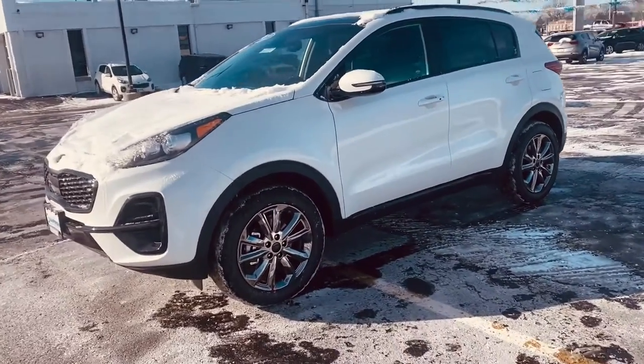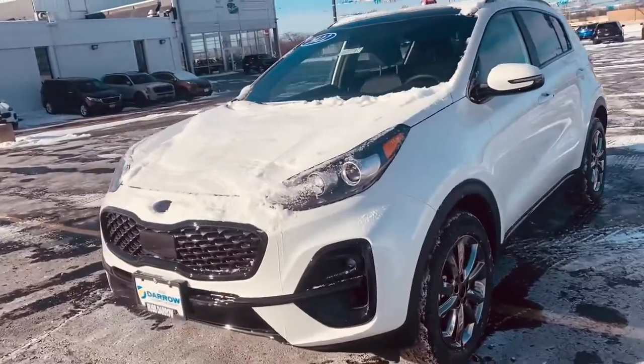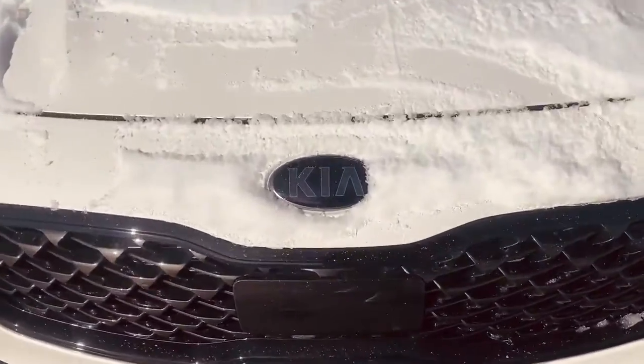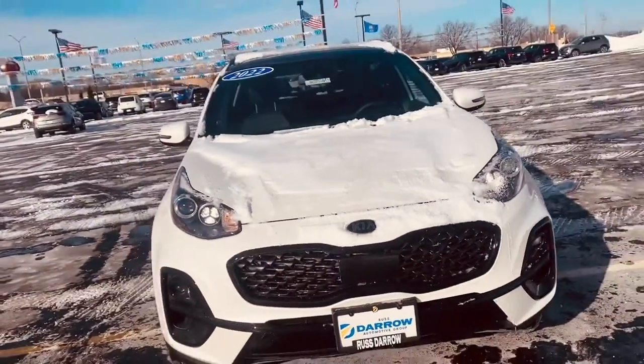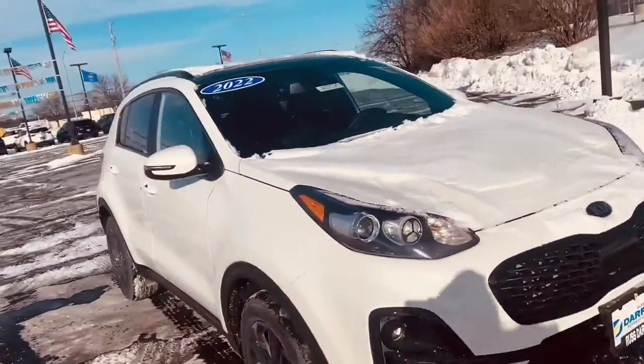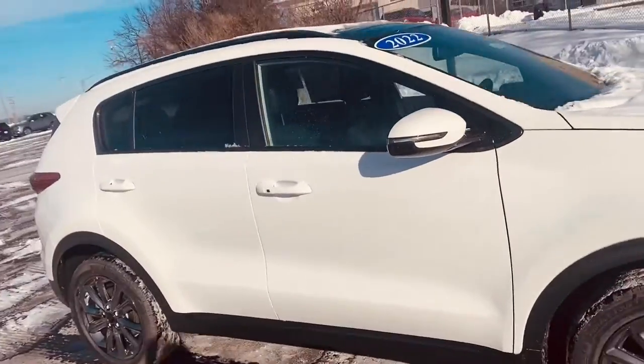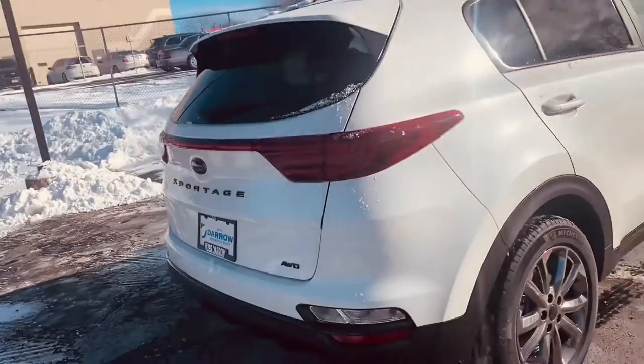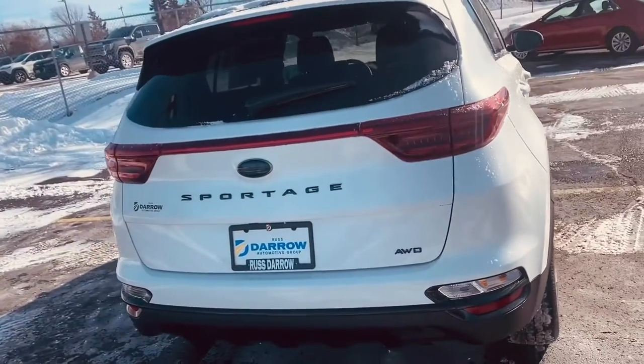It is a higher trim level and you do have some cool exterior features. As you can see here, the Kia logo that is normally chrome is blacked out. That is part of the Nightfall package, and when I get around to the back you'll see where it says Sportage — and all-wheel drive, again normally chrome, but because this is the Nightfall it is in black.